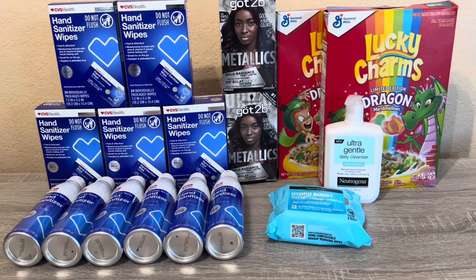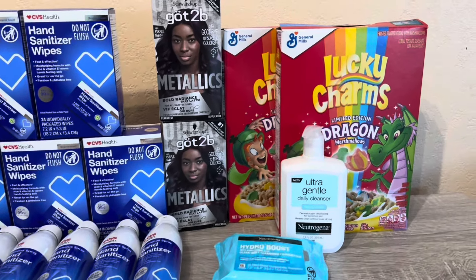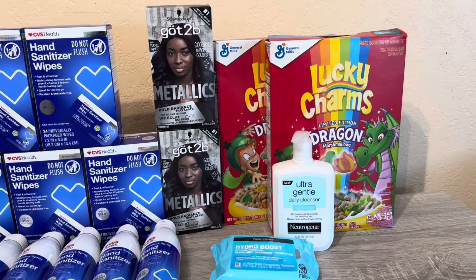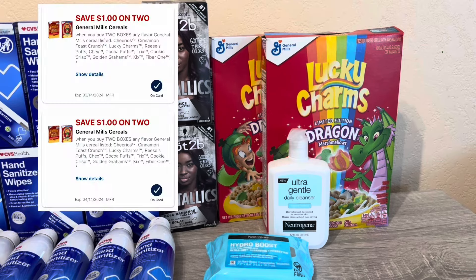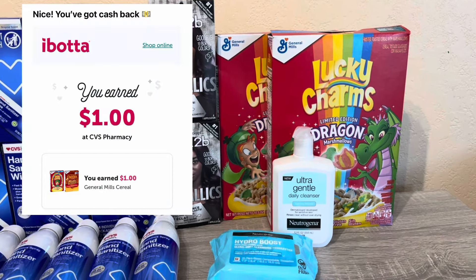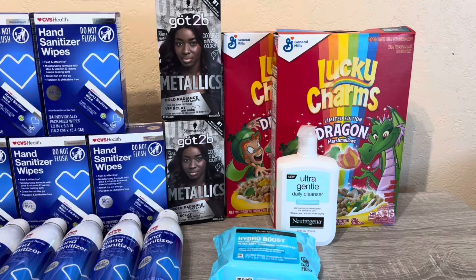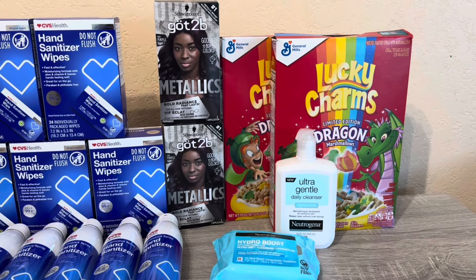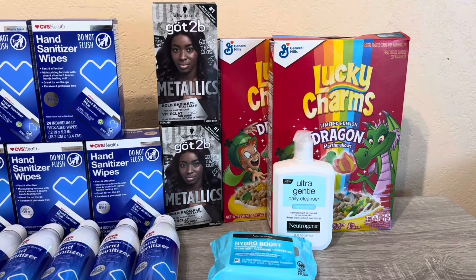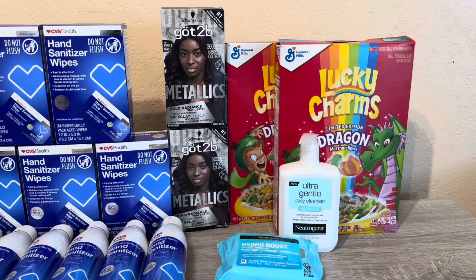On my other card — the one I tried to kill that has no more ExtraBucks — I picked up two General Mills cereals at $1.99 each, totaling $3.98. There are two $1 digital coupons, so I ended up paying $1.98. I got $1 back from Ibotta, which has a rebate when you buy two, so it works out to 98 cents or 49 cents each. I do plan to possibly go back and do this deal again on my other card if my Ibotta resets.